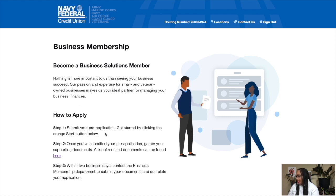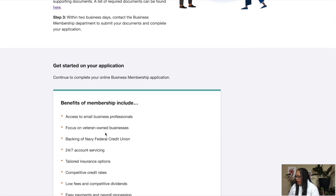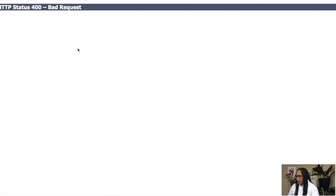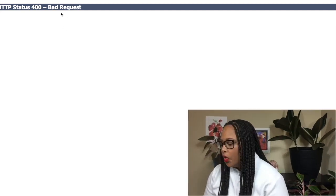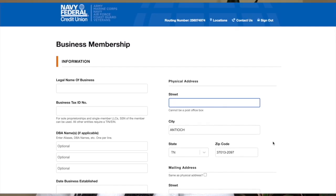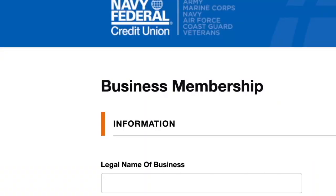Go back to where it tells you what you need to join and use the special sign-in link — that's how you get to the business application. You have to have an account already and enter your account information. Once you put in your passcode it will show you how to apply. You hit 'Start,' but I got a bad request error due to a glitch. You can click out and go back in — usually that works. Calling is probably the best route, but I want to show you what the application looks like so you have a heads up.